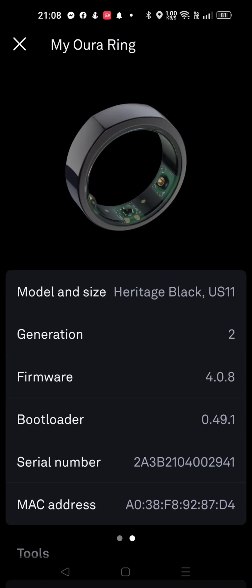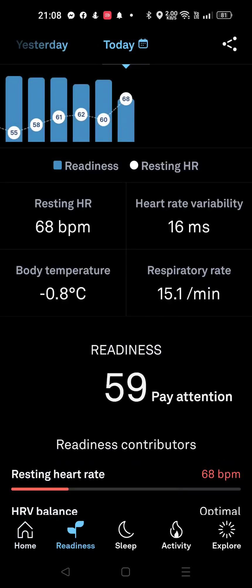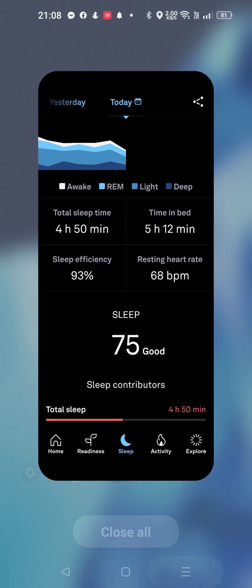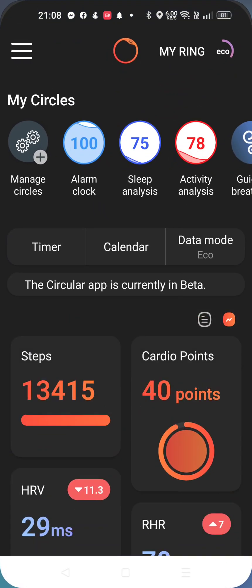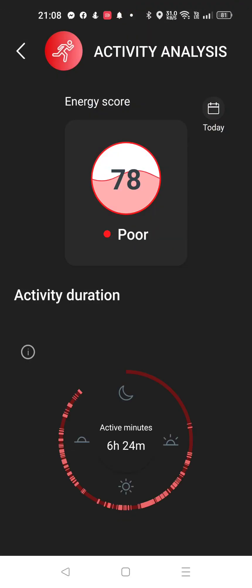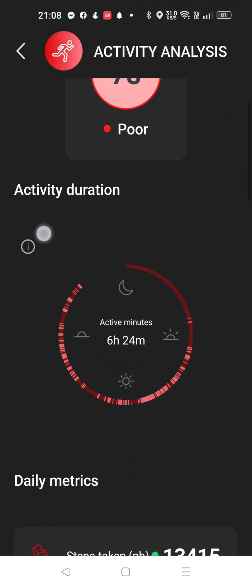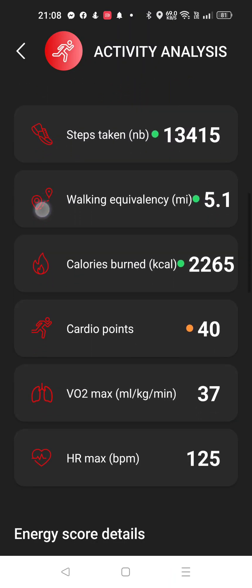Now, there's the model — Heritage Black, Generation 2.0. Ready to score. But if I go back to Circular, then we go to Activity Analysis. Energy score: 78. 6 hours and 24 minutes of activity. Nice. VO2 max.